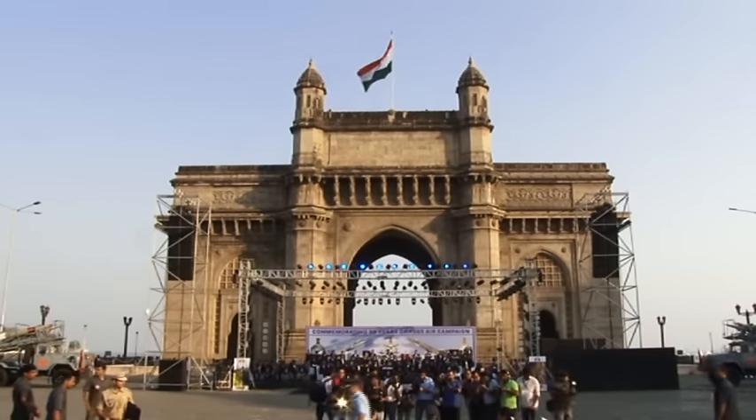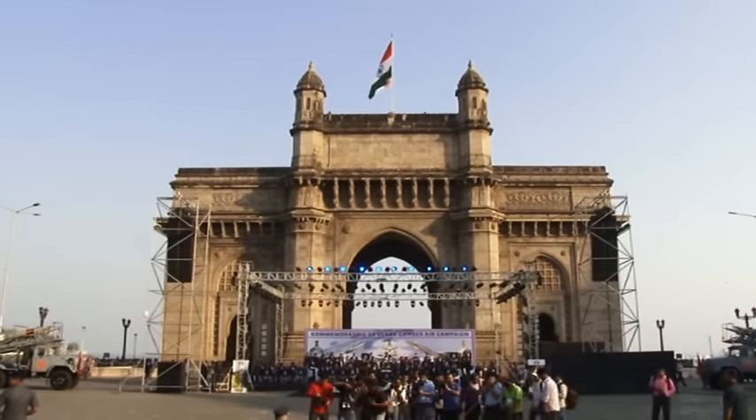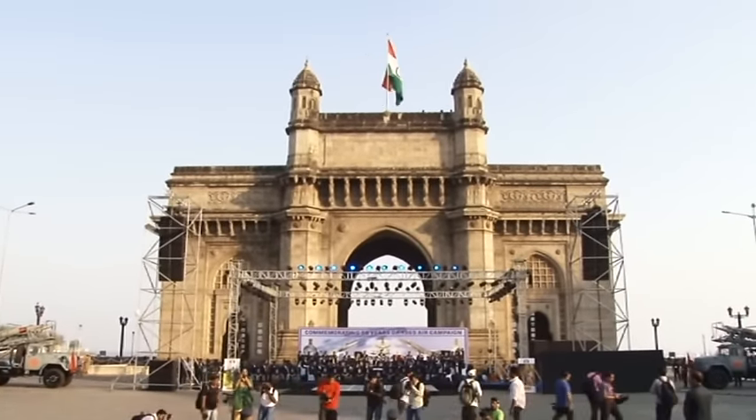Good evening, ladies and gentlemen. On behalf of Air Officer Commanding-in-Chief Southern Air Command, Air Marshal A.P. Garud, Param Vishisht Seva Medal, Vayu Sena Medal, ADC, we welcome you all to this momentous evening — Wings of Glory 2015 — at the iconic Gateway of India, to commemorate the 50th year of the 1965 Indo-Pak War. Organized by Headquarters Maritime Air Operations Mumbai in coordination with MTDC, today's celebrations shall honor the Indian Air Force's heroes of the 1965 Indo-Pak War and will be the city's way of paying homage and tribute to them. This ceremony is part of a year-long celebration marking 50 years of the 1965 India-Pakistan War, culminating on 22nd September 2015.